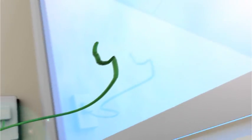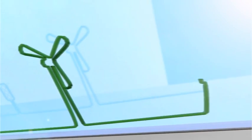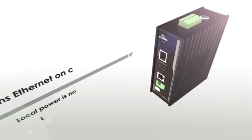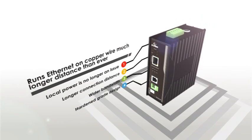If you've already experienced how EtherWAN's Ethernet extenders benefit your networks, you can't miss the innovation that EtherWAN brings you now. The new generation of Ethernet extenders runs Ethernet on copper wire for a much longer distance than ever. Most importantly, it provides power over the link.